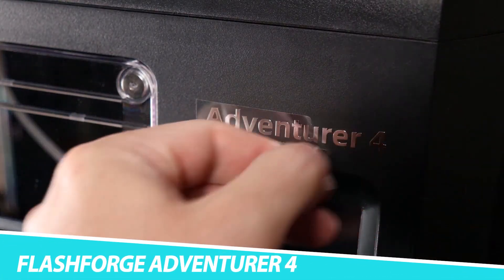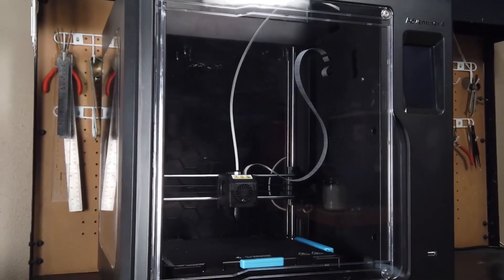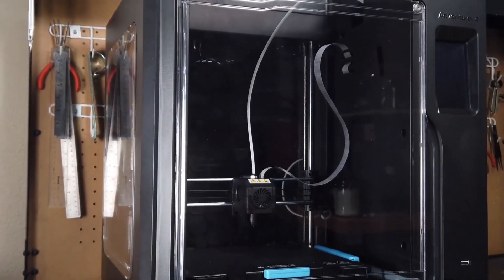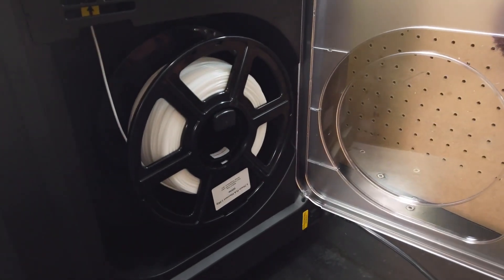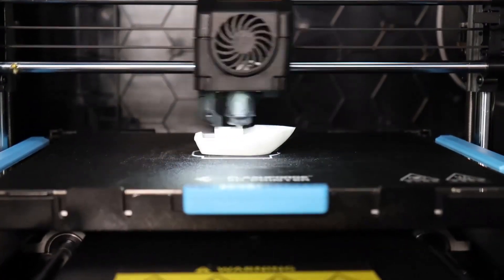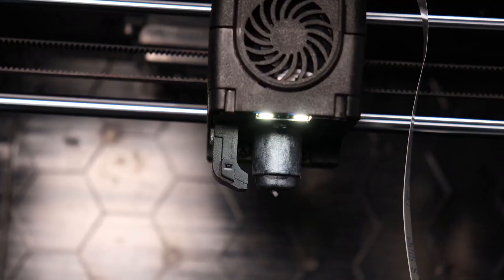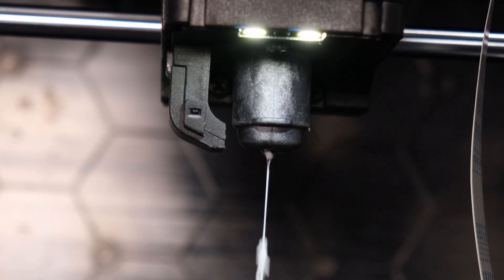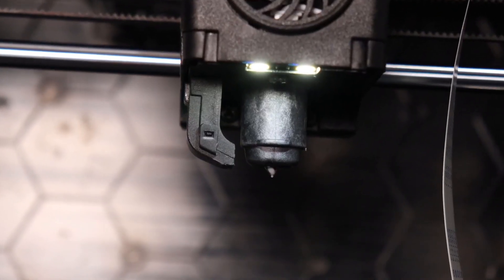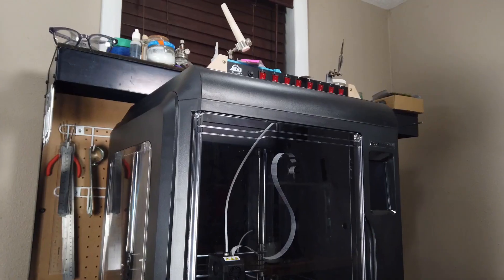Flashforge Adventurer 4. When you're ready to step up beyond 3D printers for beginners, look to the Flashforge Adventurer 4. It offers a relatively fuss-free printing experience with minimal quirks and complications. The Adventurer 4 comes with swappable print nozzles for controlling the layer size of your prints as well as handling different temperatures, making it one of the more flexible 3D printers we've tested. At less than $1,000, you get a very polished printer without having to spend big bucks.